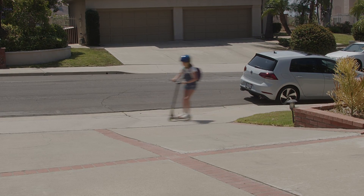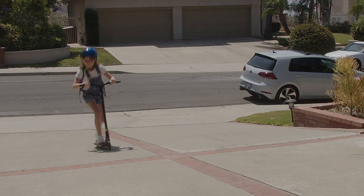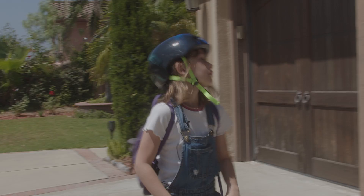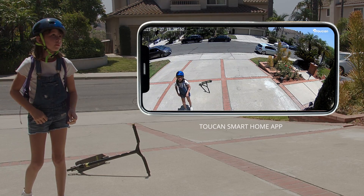Use two-way talk to speak with anyone who comes by your home through the Toucan smart home app. Gracie, pick up the scooter please — mom's gotta plug the car there.